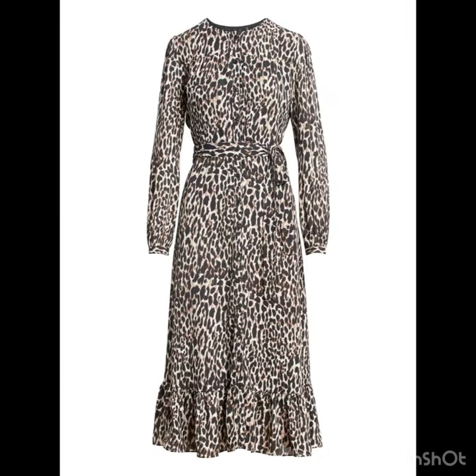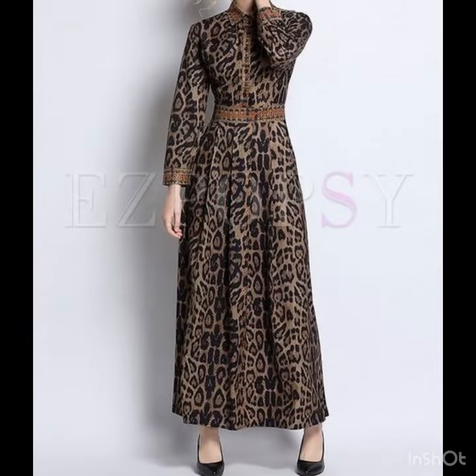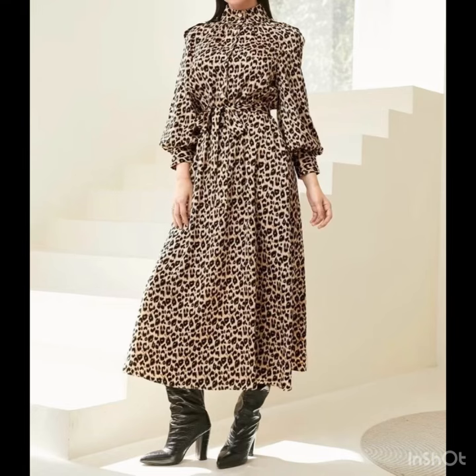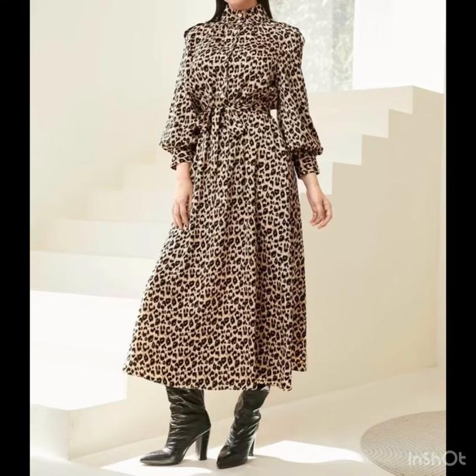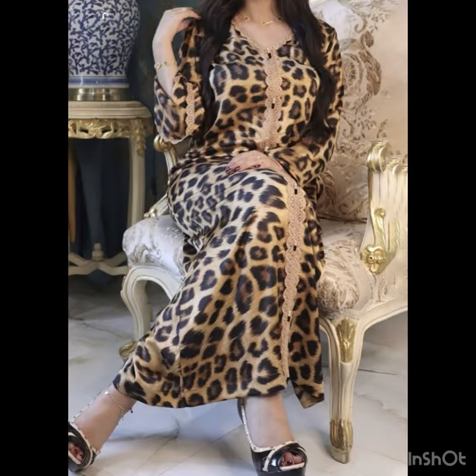I suggest you keep on watching this video till the end for more designs and more ideas. If you want to be updated on the latest fashion trends, latest dress designs, and shoe design ideas, my channel is all about the latest fashion trends. You will find hundreds of new designs and hundreds of new ideas daily on my channel.